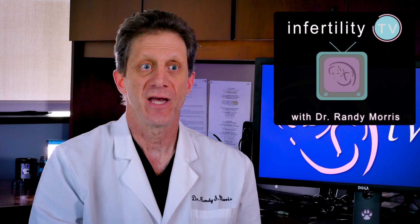Today on Infertility TV, I will help you learn all about OHSS — whether you are at risk for OHSS and how to reduce the chances that you will develop it.